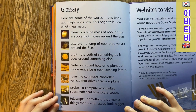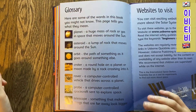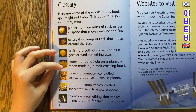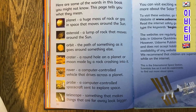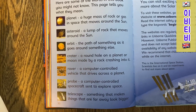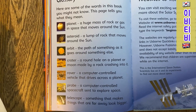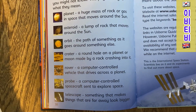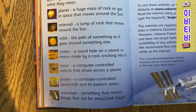Glossary. Here are some of the words in this book you might not know. This page tells you what they mean. Planet: a huge mass of rock or gas in space that moves around the Sun. Asteroid: a lump of rock that moves around the Sun. Orbit: the path of something as it goes around something else. Crater: a round hole on a planet or moon made by a rock crashing into it. Rover: a computer-controlled vehicle that drives across a planet. Probe: a computer-controlled spacecraft sent to explore space. Telescope: something that makes things that are far away look bigger.